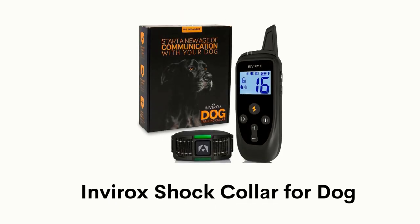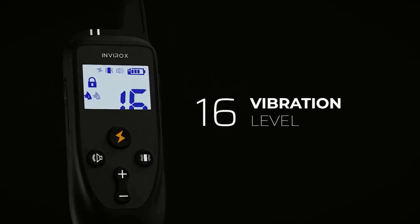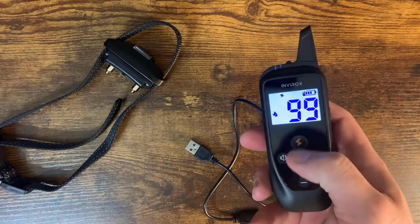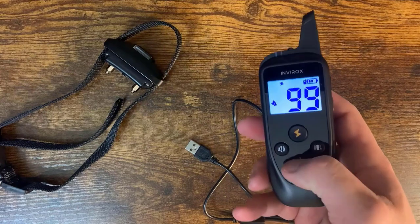Number 3: Envirox Shock Collar for Dogs. Its remote design has 123 training levels — 99 static shock levels, vibration level, and beep tones — allowing you to adjust the stimulation to what is most suitable for your furry friend.